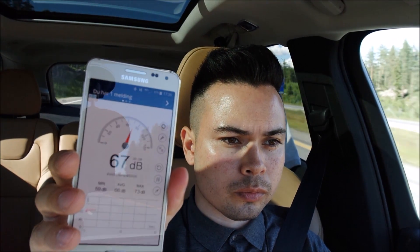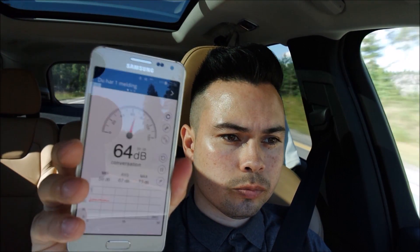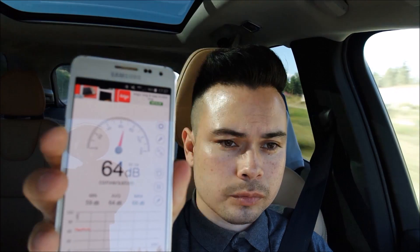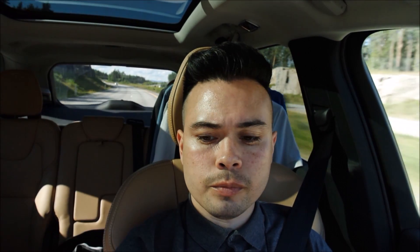Let's bump the speed up to 110 kilometers an hour. The average is 67 decibels, which is louder than I've measured before at that speed. Moving to the left lane — since the right lane is much more worn due to heavier traffic — the reading dropped to 65 decibels. That's quite interesting.